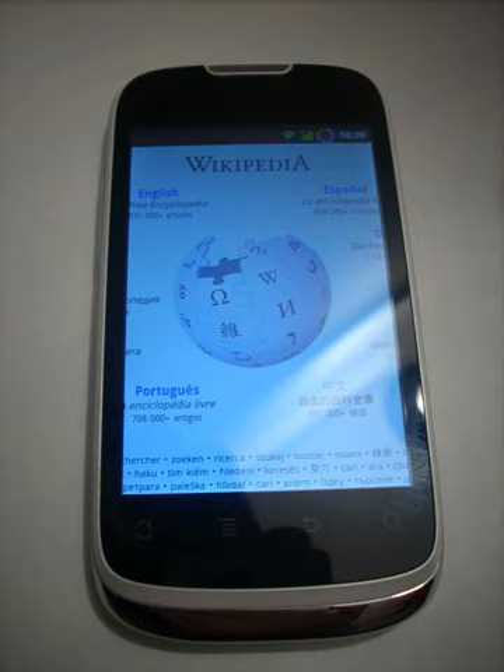The phone runs on a Qualcomm MSM7227 chip at 600 MHz clock speed.